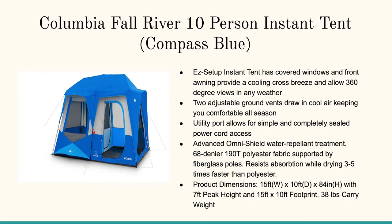The Columbia Fall River ten person Insta tent — anything that says Insta, I love. Here's the easy setup Insta tent. It has covered windows and front awning, providing a cooling cross breeze to allow 360 degree views in any weather. Two adjustable ground vents, which is important at night — you want to be able to draw the air through. It's got the advanced OmniShield water repellent treatment, 68 denier polyester fabric, and fiberglass poles that resist absorption while drying three to five times faster than polyester.